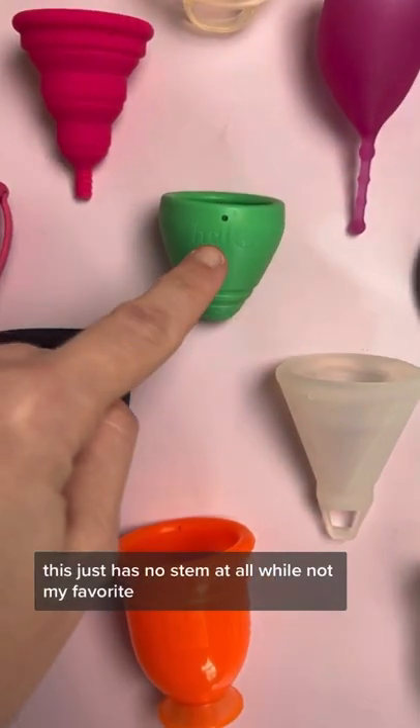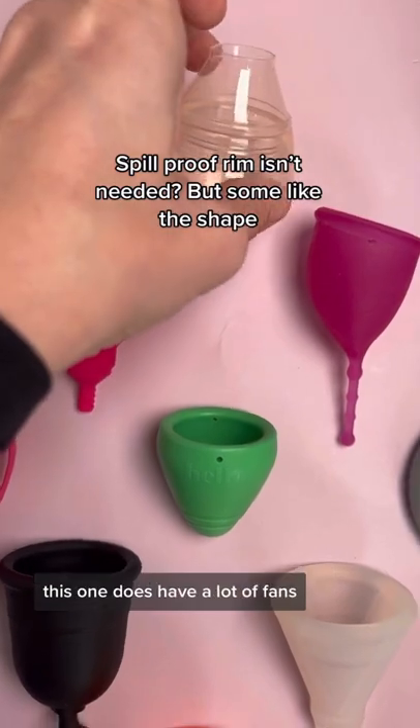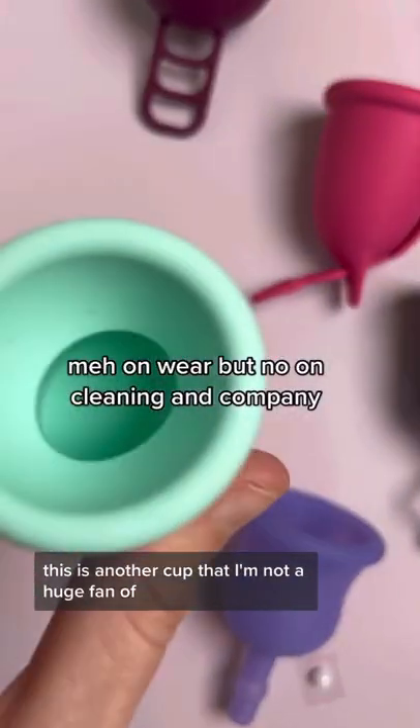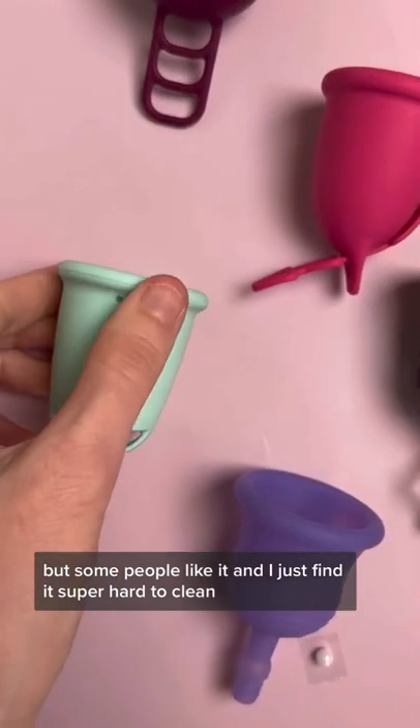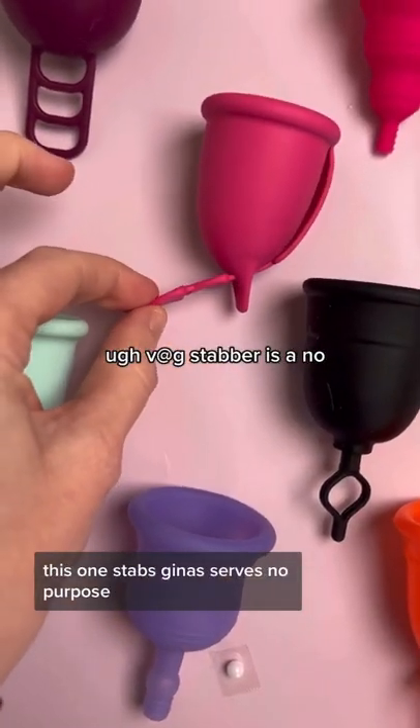This one just has no stem at all. While not my favorite, this one does have a lot of fans. This is another cup that I'm not a huge fan of, but some people like it — I just find it super hard to clean. This one stabs vaginas and serves no purpose.